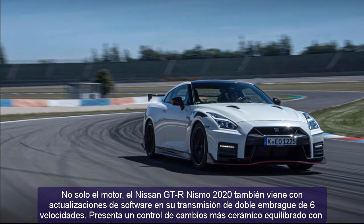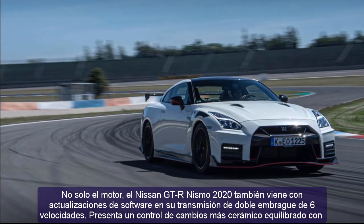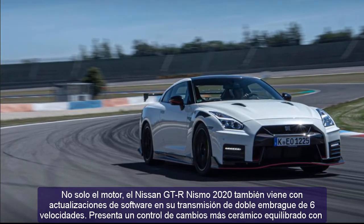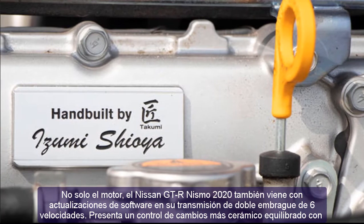The Nissan GT-R Nismo 2021 also comes with software updates on its 6-speed dual-clutch transmission, presenting more precise shift control balanced with improvements to the R mode.